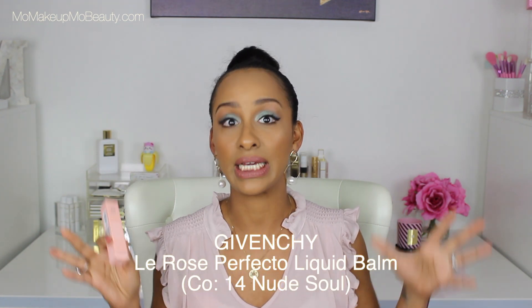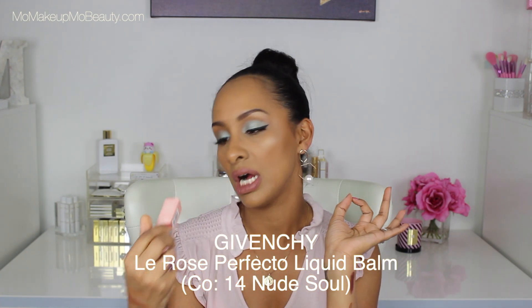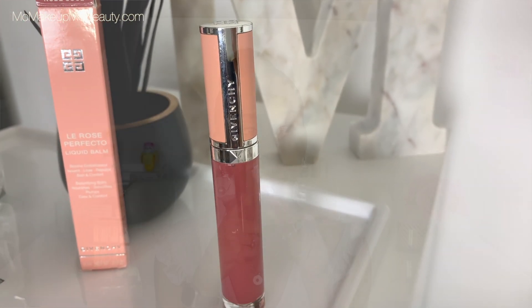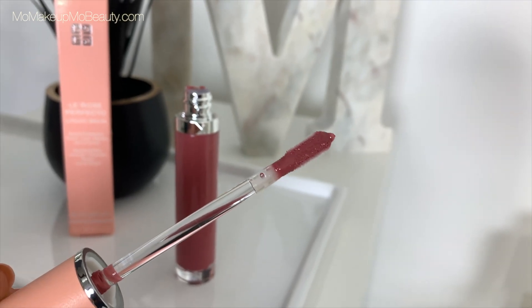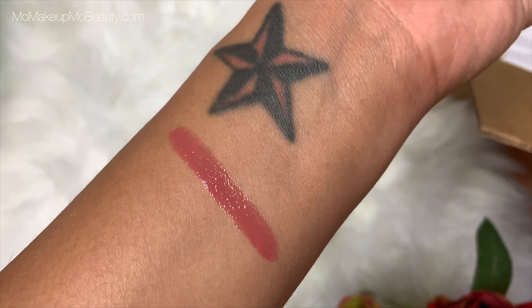This is from Givenchy. It's been a while since I had a hit from Givenchy. This is the Le Rose Perfecto Liquid Balm in shade number 14, Nude Soul. The packaging totally did it for me, but then I love these types of colors. Look at that — how beautiful. It's like faux leather up top — I think it's so pretty. Let's see — oh, that's pretty. This feels like it's going to be so comfortable. It kind of matches my nail polish, which is a Givenchy nail polish too — what are the odds? I love that when you get to the end it locks. This is so pretty. I can't wait to try it.